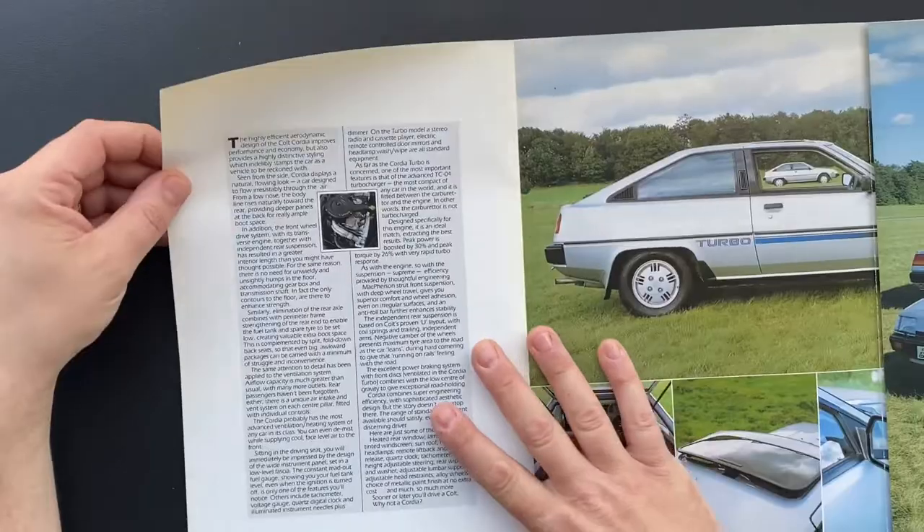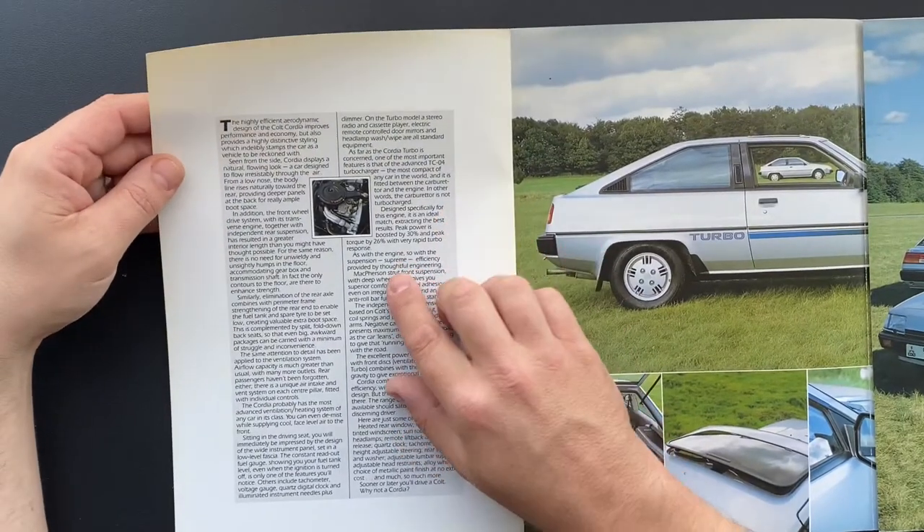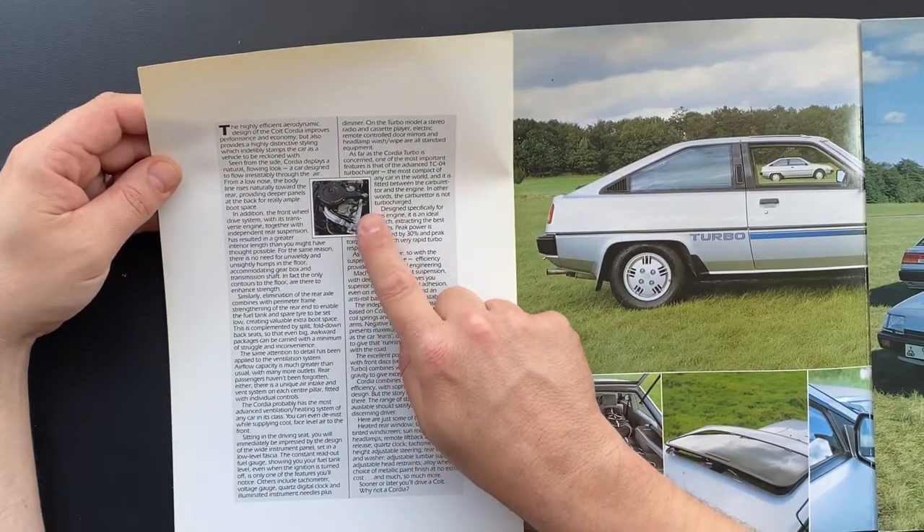There we go, and there's a couple of pictures. Here we have some more in-depth info and a picture of the turbo engine.